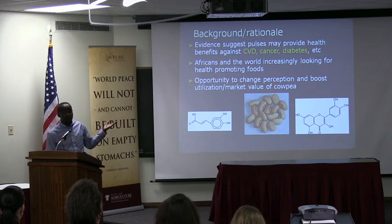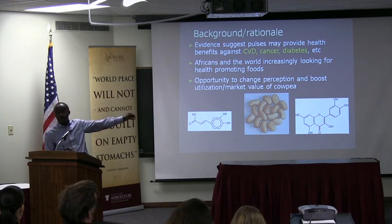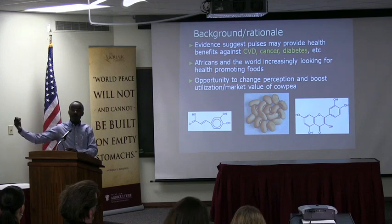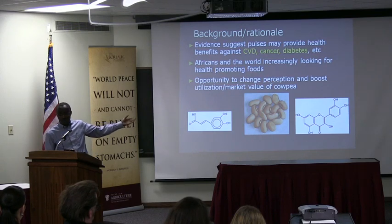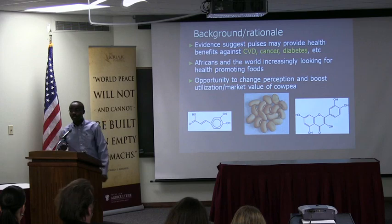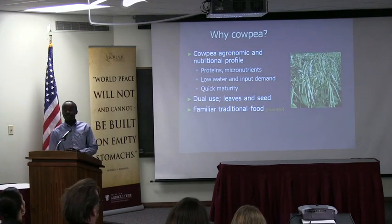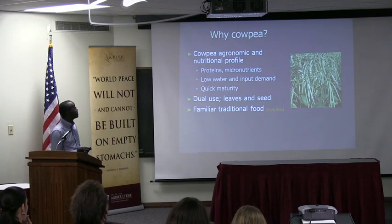For now, cowpea is traditionally consumed in villages, and so when people move to urban centers, the trend is that they stop consuming things like cowpea or even beans. When people upgrade, they want to consume more meat and related products, and so they ignore the traditional crops. These are basically the ones — if you are looking for healthy things — we want them to find those healthy things in these traditional crops instead of upgrading to the Western-style diet that is causing all the problems we are seeing increasingly in Africa.